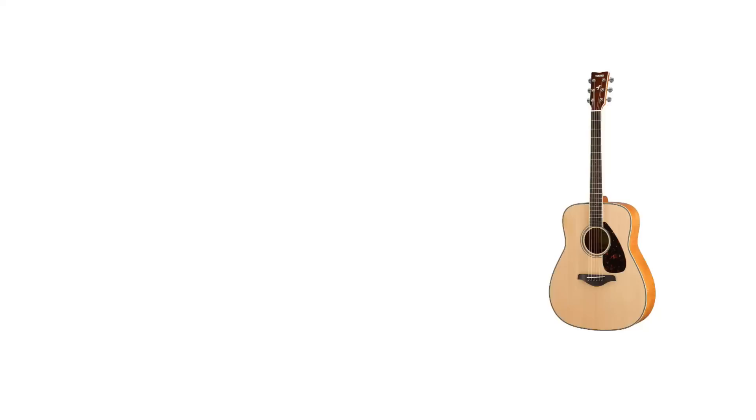Number three is the Yamaha FG840. I was super impressed with the volume and tone. This model has a beautiful solid top with maple back and sides. For decades, Yamaha has made great guitars kind of under the radar, but players know — and vintage ones have really appreciated in value.